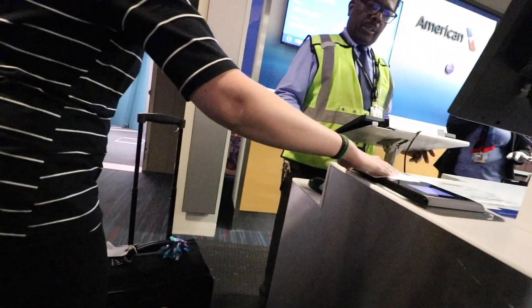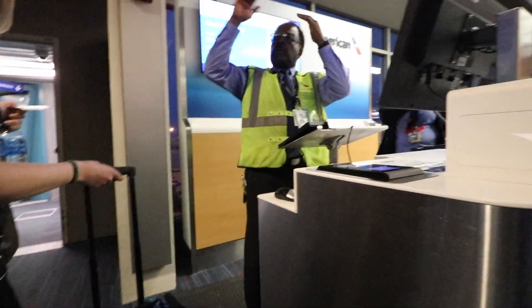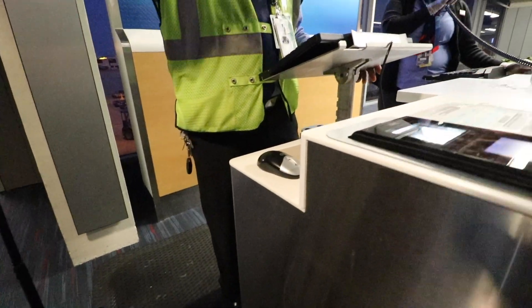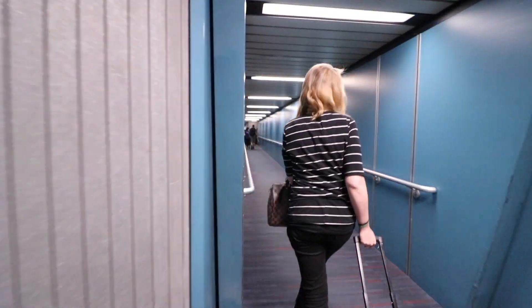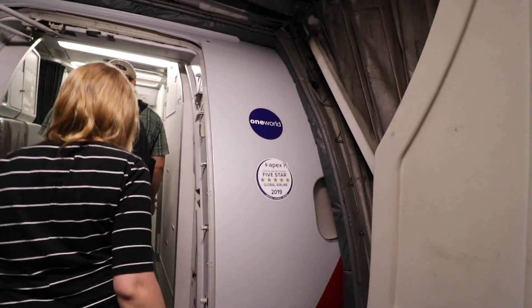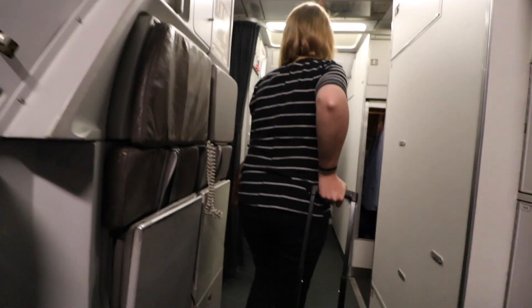We scanned our boarding passes and got on. Holly was almost trying to enter the plane without scanning. We have made it onto the plane. When we got on, the flight attendant said to put my camera away, which is kind of odd — no one's ever said that to me before, but we'll see.